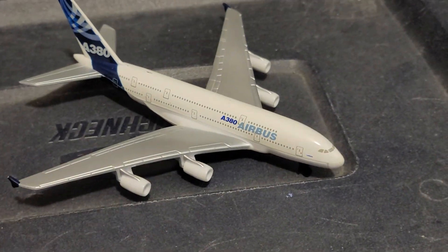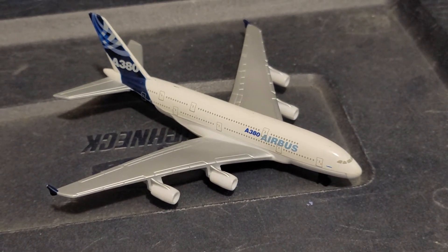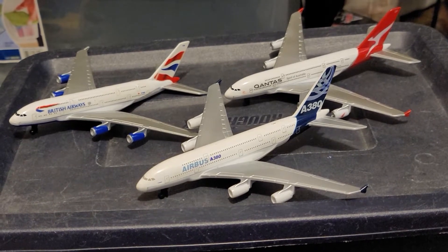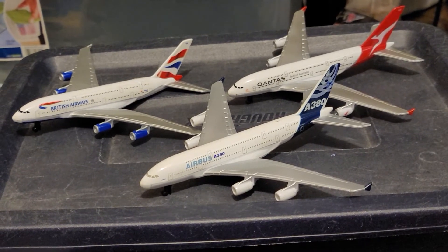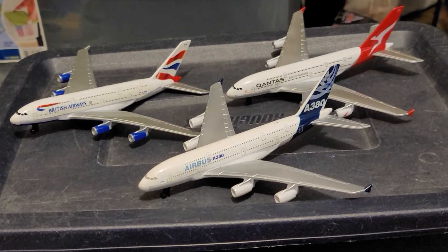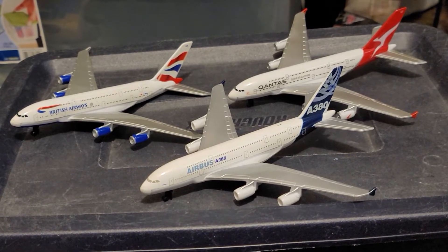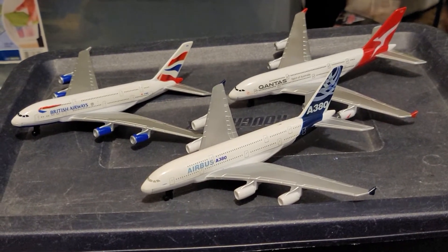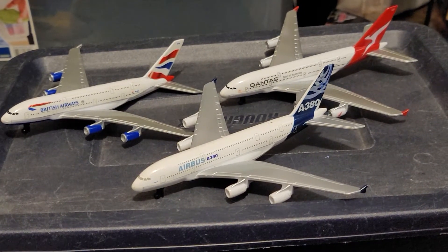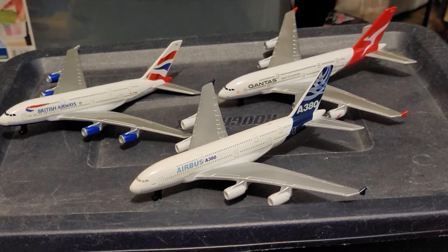I have three A380s in my Dairon collection. The other two are British Airways and Qantas. There is one more A380 that Dairon made, which is Emirates. It seems like British Airways, Qantas, and Emirates are the top three international airlines that are A380 customers.